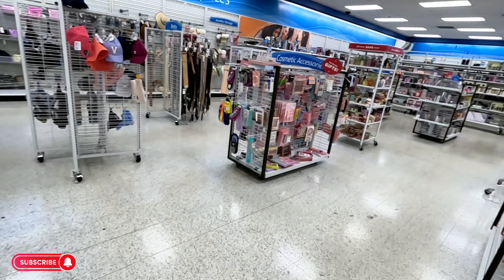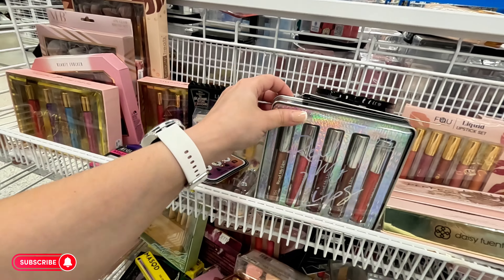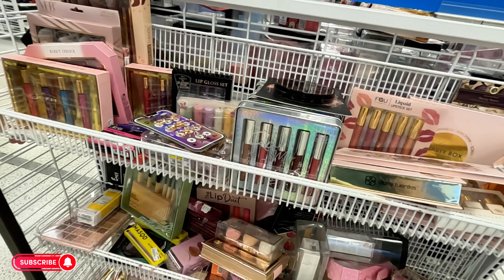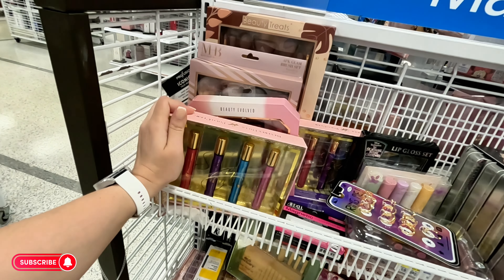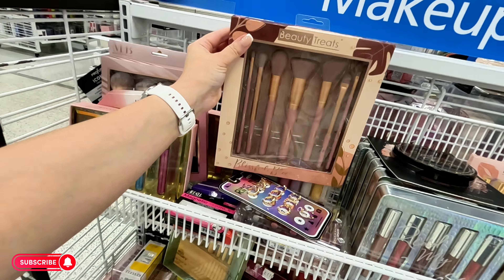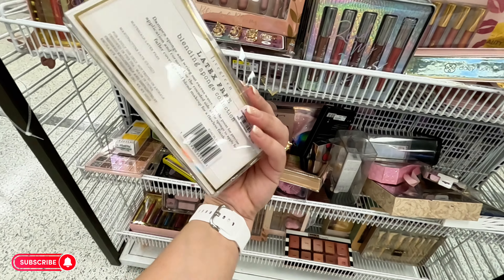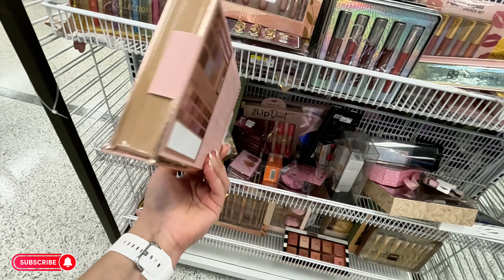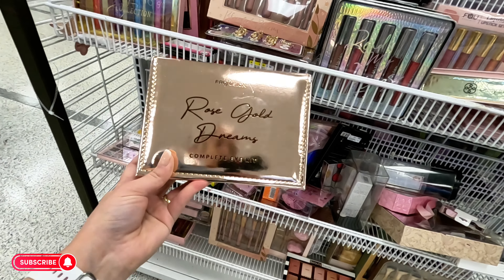Let's move along to this section. They have some makeup over here — little sets for $5.99. Polo Club $7.99, and little makeup brush sets for $11.99. They have beauty blenders — a set of three for $4.99. Rose Gold Dreams complete eye kit collection for $8.99 — it brings everything, the colors are beautiful.